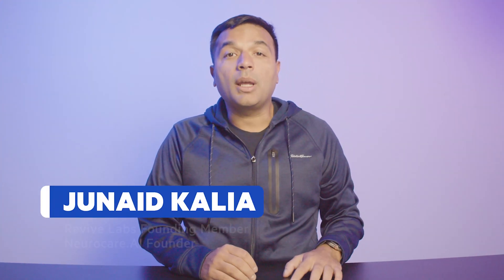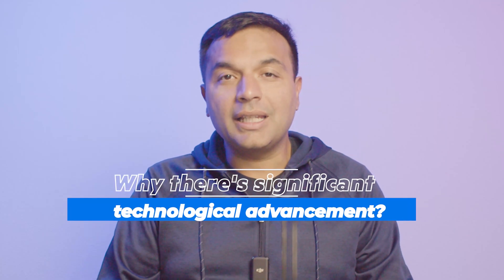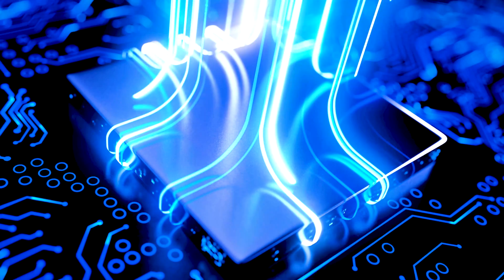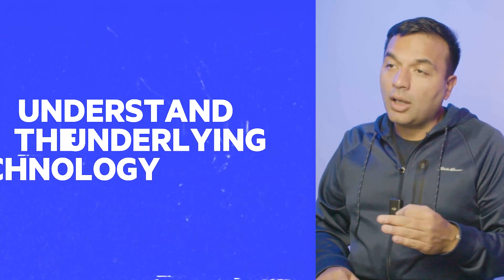Hi, this is Junaid, Neurological Care Stroke and Epilepsy Specialist. Today we're going to talk about what has really changed — why there has been significant technological advancement that led to artificial intelligence being available to us on a regular basis. This has important applications, not just for general purpose life like self-driving cars or how your iPhone processes images, but it will have profound implications for how you provide and receive medical care in the future. Let's understand the underlying technology that has brought us to this point where AI is becoming more streamlined and everyday usable.